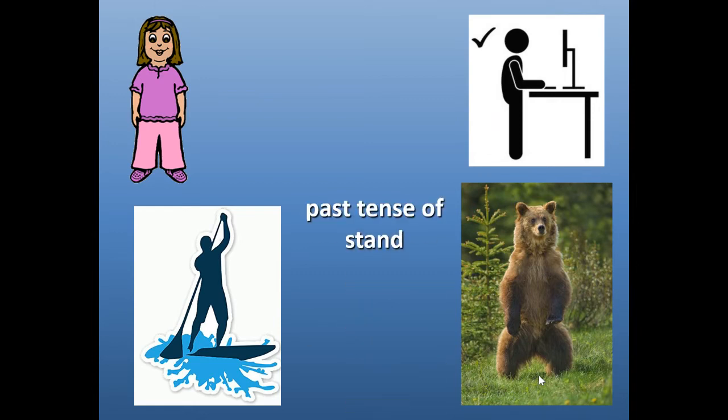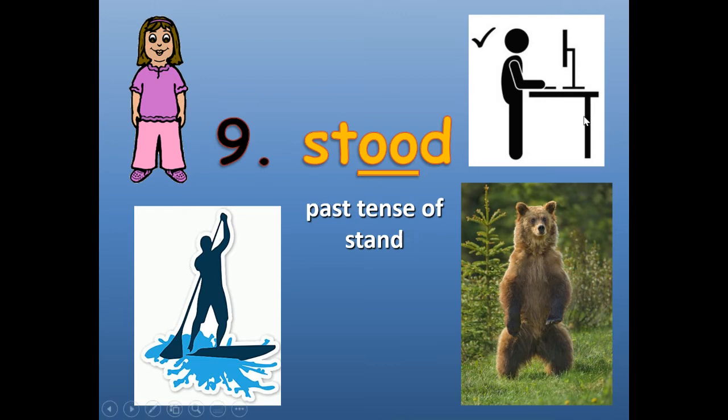Number nine: stood. Past tense of stand — that means in the past, instead of saying I stand, you say I stood. The girl stood, the bear stood, the person stood at their desk. S-T-O-O-D. Don't forget the blend — S-T as in ST.